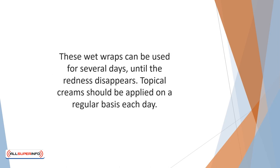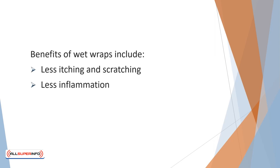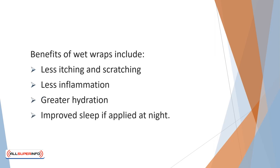These wet wraps can be used for several days until the redness disappears. Topical creams should be applied on a regular basis each day. Benefits of wet wraps include: less itching and scratching, less inflammation, greater hydration, and improved sleep if applied at night.